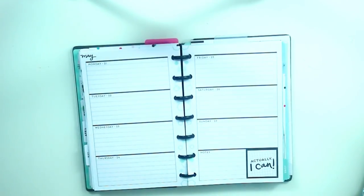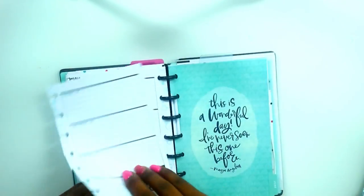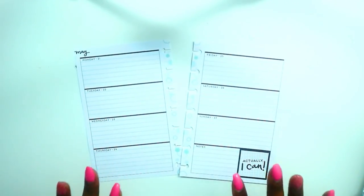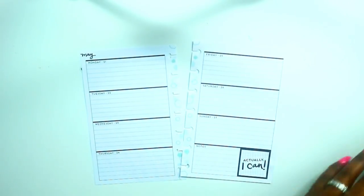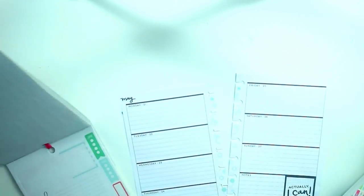Hi guys, welcome back to my channel. This is Toya from the Classy Sexy Life. Today is a plan with me in my mini happy planner. I am still using my soft geos that I place into my Sugar and Spice planner so I can use it and have a few more basic colors. I chose to go with the soft geos.